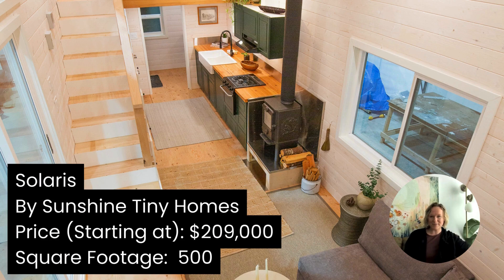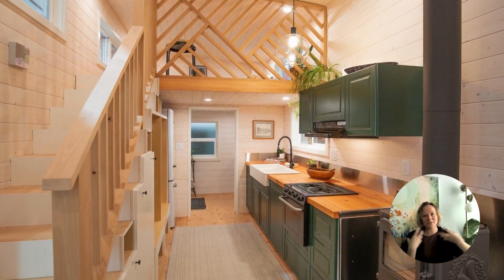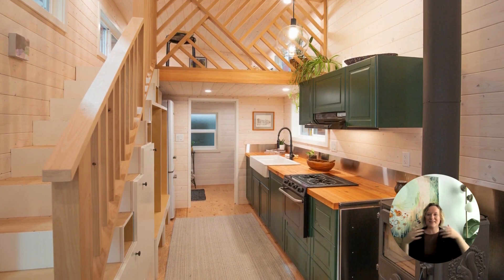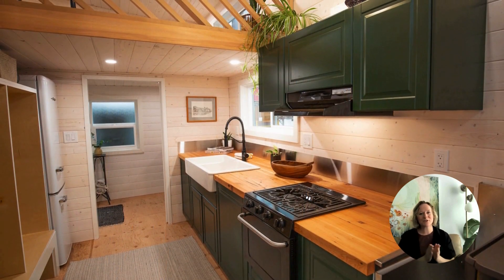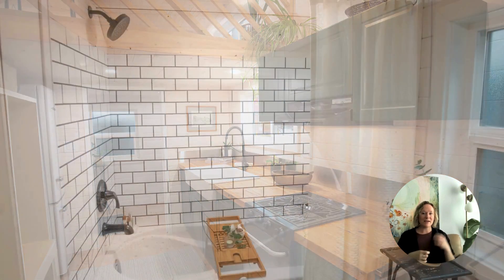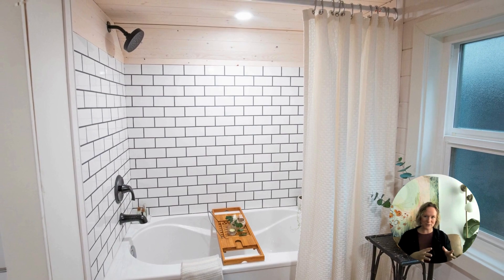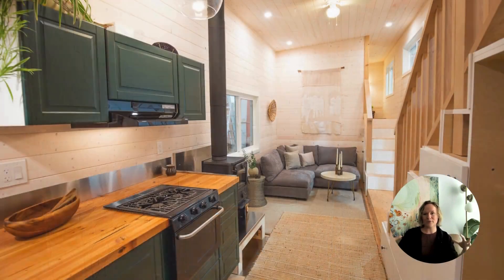Solaris by Sunshine Tiny Homes out of BC. Sunshine is one of our favorite builders in Canada, because of the way that they create these wonderfully warm atmospheres — their whole home just feels like a hug. This one is manufactured home certified, which is really special for a tiny home on wheels. Adding to that warm environment, they've actually included a wood-burning stove and a solar power system.